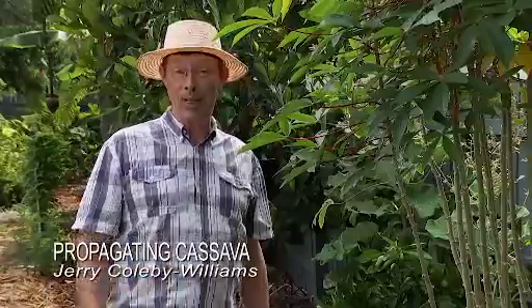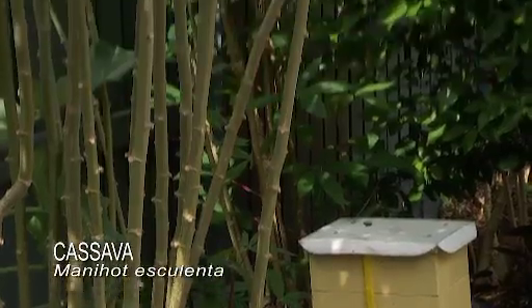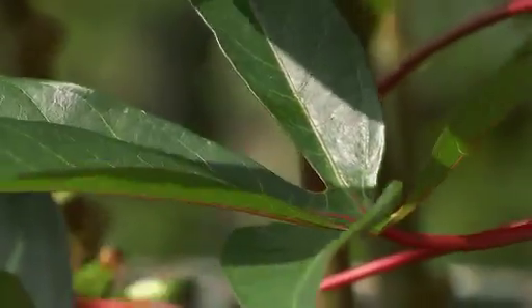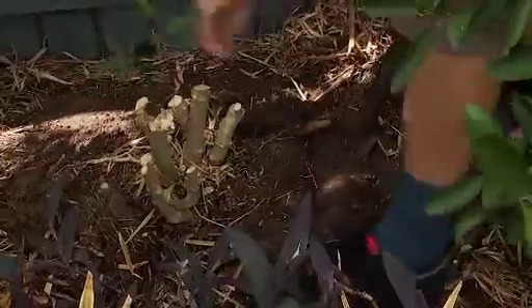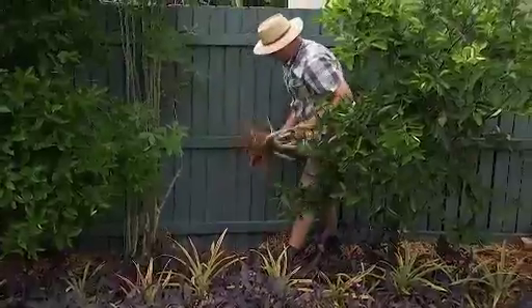No matter what happens to the other vegetable crops in my garden, I can always depend on cassava. It's one of the most versatile, adaptable and drought-resistant crops you can grow. The high-protein leaves are delicious when they're young, but it's the starchy tubers that are the main attraction. They can be eaten like potatoes, turned into flour, or combined with coconut milk to make a great tapioca.